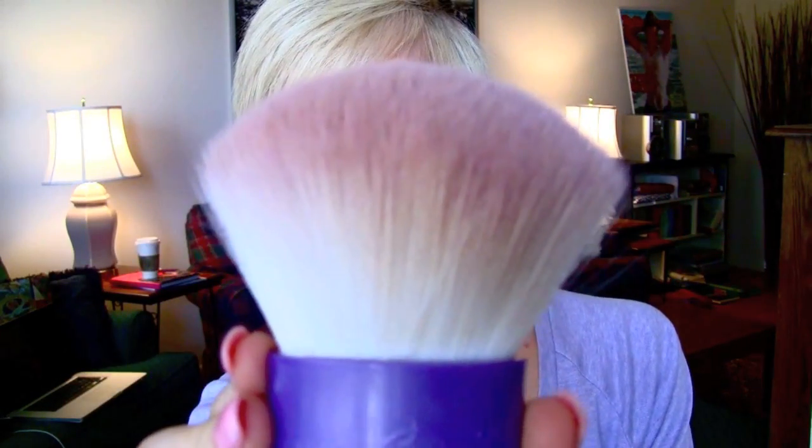This is also a really great one I used for so long — it is the Urban Decay Big Buddha Brush. It looks like this, and it matches my shirt, which is kind of why I wanted to include it in the video. Same thing as the Sigma, but this one's a little bit flimsier, so it's kind of nicer to do all over your body.